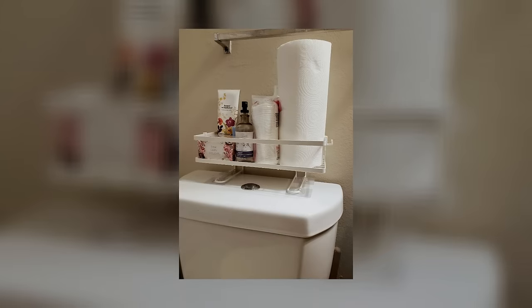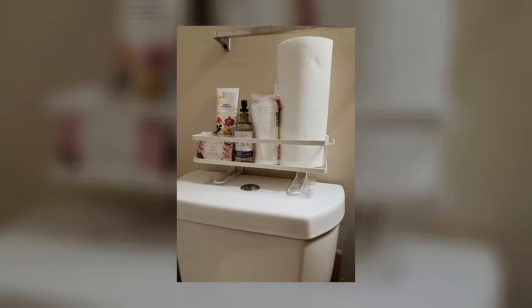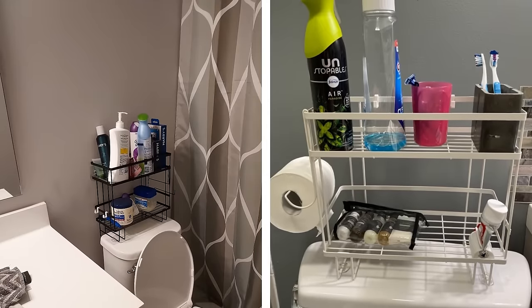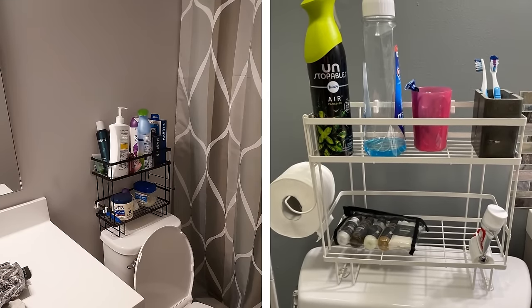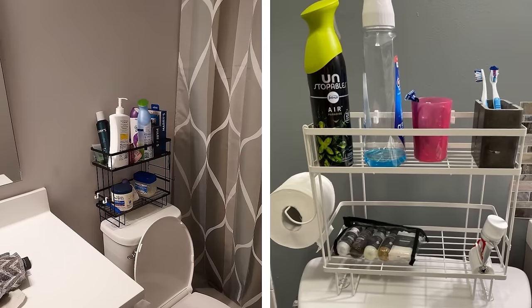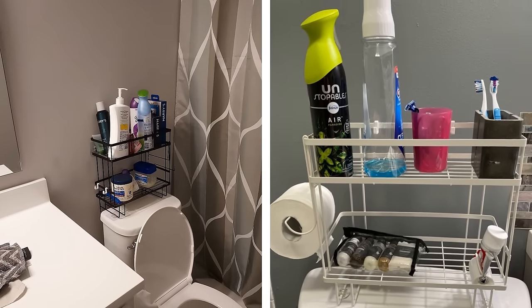Toilet Tank Storage Shelf. Besides the bathroom vanity and medicine cabinet, one often overlooked but great spot for storage is the toilet tank. You can put a shelf on top of the tank to store essentials like tall bottles of lotion and shampoo, or a basket of cleaning supplies. If you're short on space, a toilet tank shelf is an excellent way to take advantage of your bathroom storage potential.